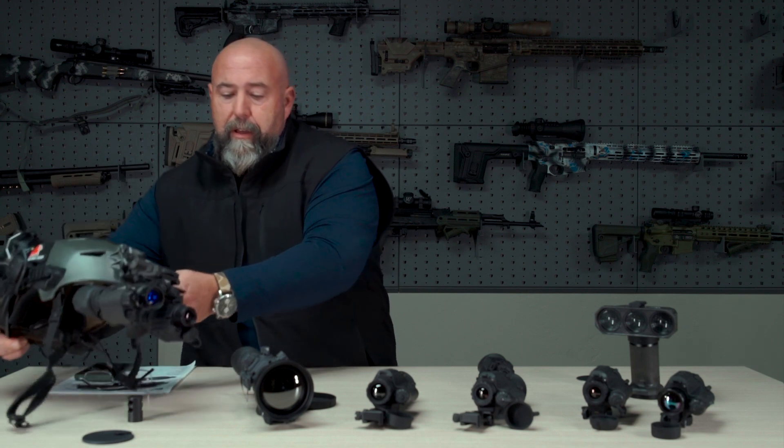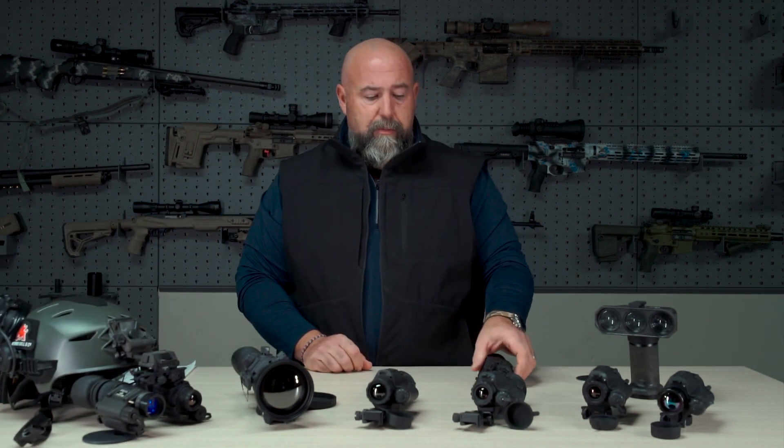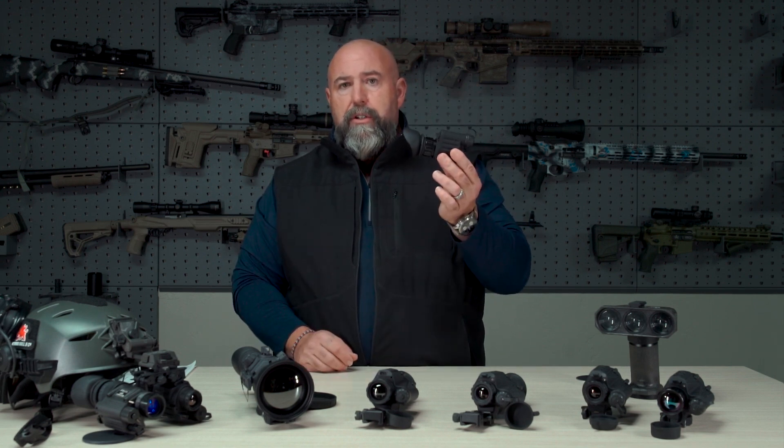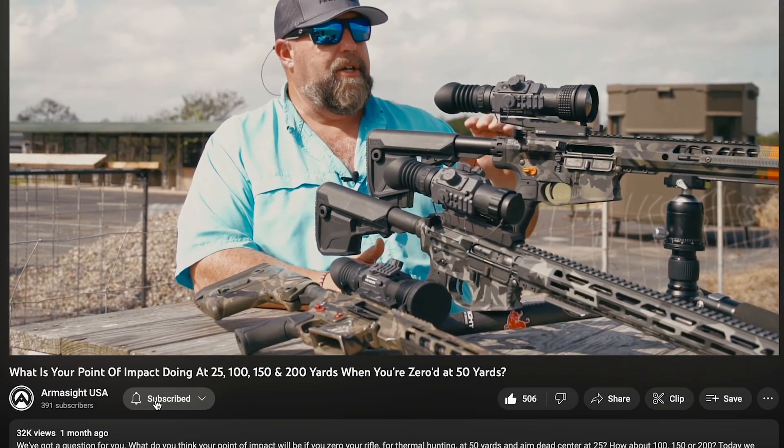This comes with the same warranty that you've come to expect from Armasight, same quality of product. Check out the Sidekick 320 and 640 releasing at SHOT Show 2023. Don't forget to like and subscribe — we've got plenty of other products to get through here.